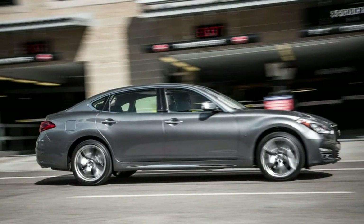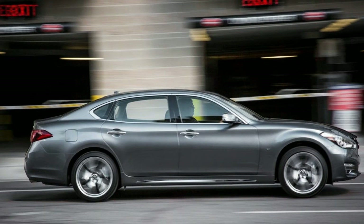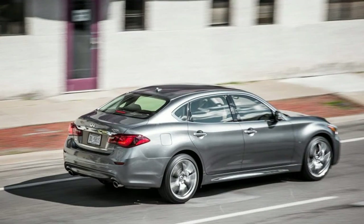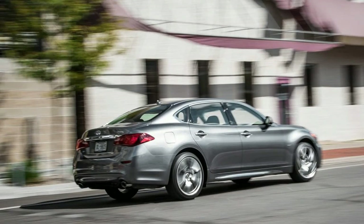Our test car also packed $8,350 in options, most devoted to making long treks more pleasant as well as more connected. In an all-wheel-drive sedan weighing well over 2 tons, the Q70 and Q70L's standard power source — a naturally aspirated 3.7-litre V6 — isn't exactly breathtaking, but 330 horsepower.